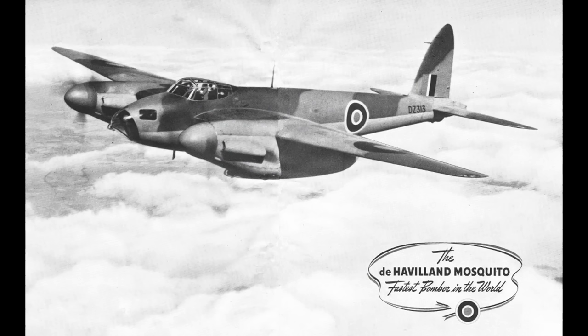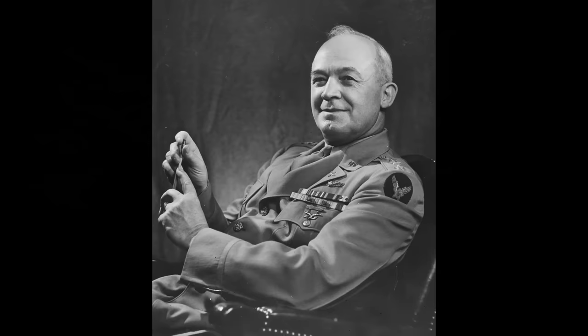He talks about a demonstration of the plane in England during April of 1941 — so this is before the United States' entry into the war. Present at the demonstration was Hap Arnold, who was the Commanding General of the U.S. Army Air Force. Arnold took detailed plans for the Mosquito back to the U.S. and wrote a report about what he saw.